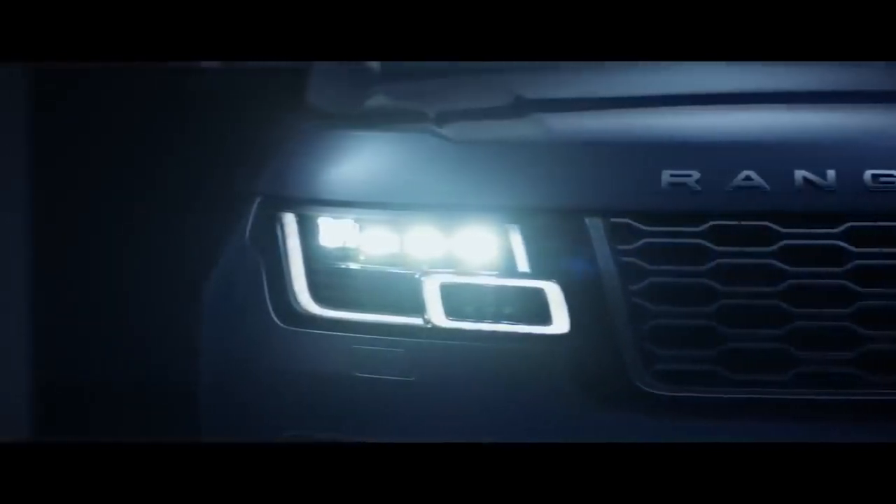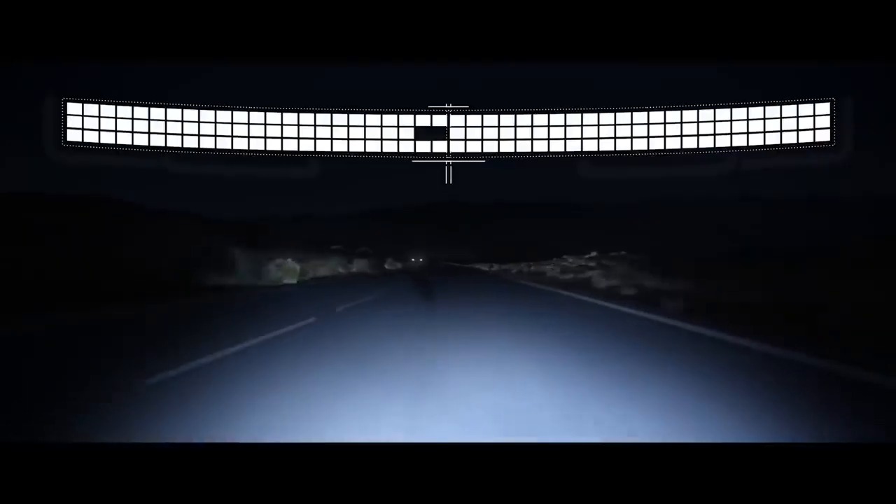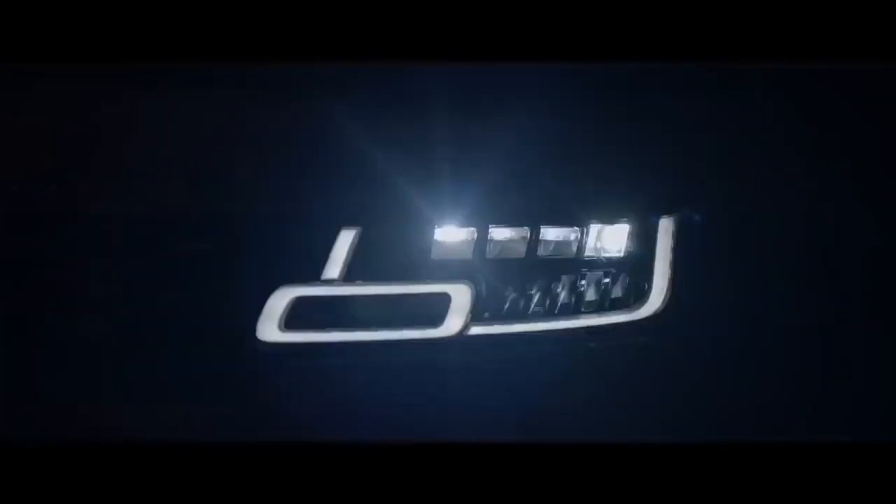The all-new Pixel LED headlights produce a beam made up of 144 LEDs that responds to multiple light sources. The system can shadow four sections simultaneously, illuminating the road ahead without dazzling oncoming traffic. At higher speeds, the optional laser supplementary high beam enhances visibility more than 500m ahead, further improving safety.